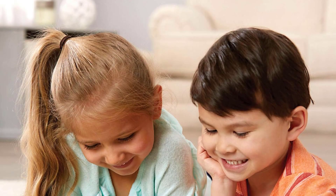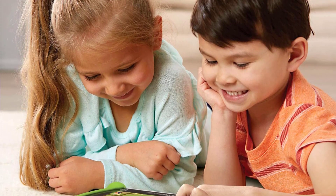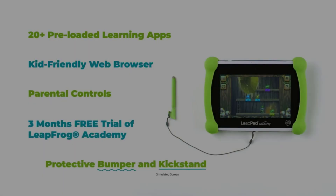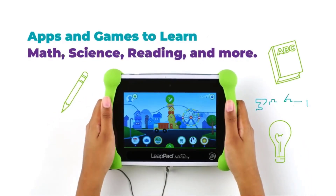Parents have the option to download popular Android apps or choose from hundreds of games, apps, videos, and music from the LeapFrog App Center. It's intended for ages 3 to 8 years and includes a rechargeable lithium-ion battery. Additionally, it has a 480p video recording function.